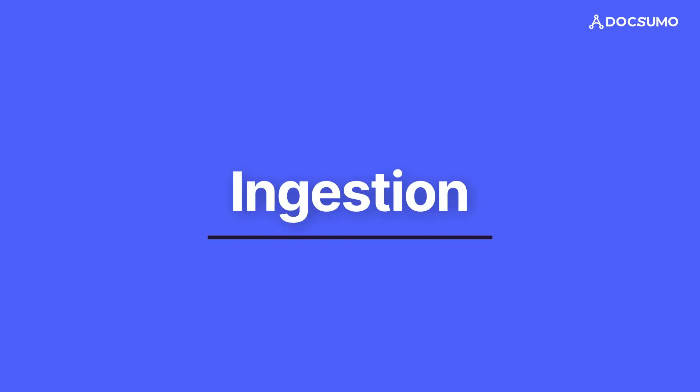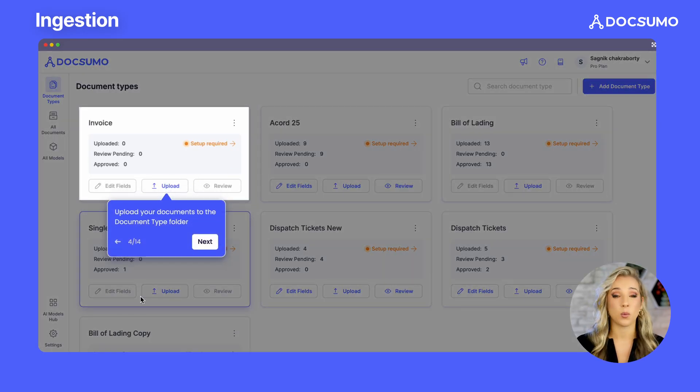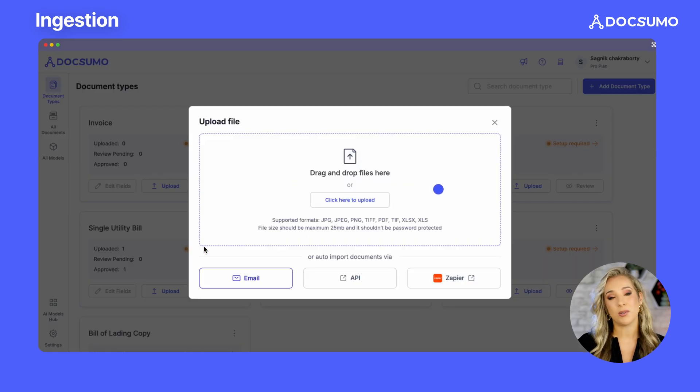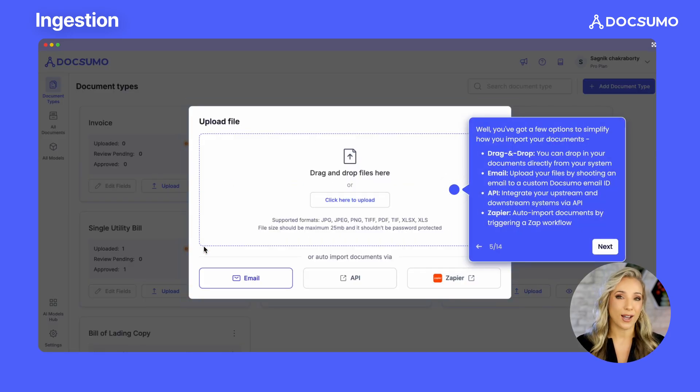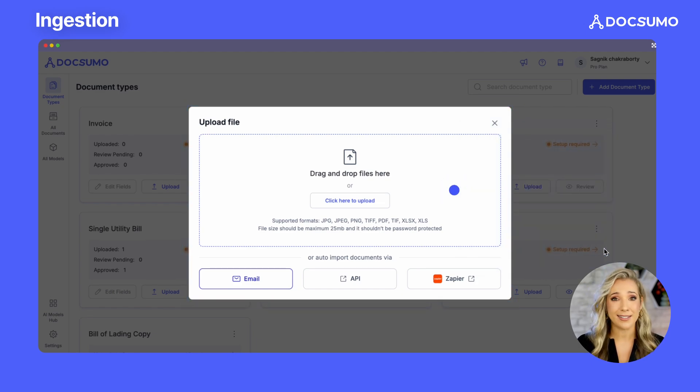Ingestion. We start with seamless document ingestion. Whether you upload via API or webhook integrations, import documents via email, or use Zapier as a middleware, Docsumo makes it effortless to upload documents into our platform. This flexibility means you can easily incorporate our solution into your existing workflows, no matter how you currently handle your documents.